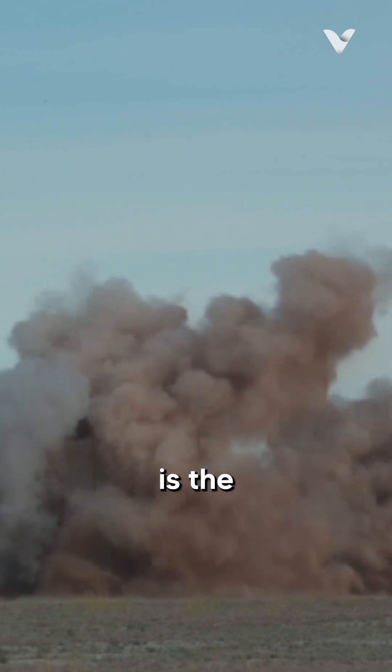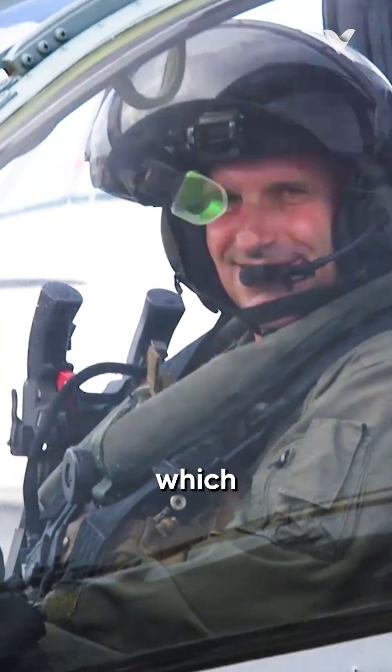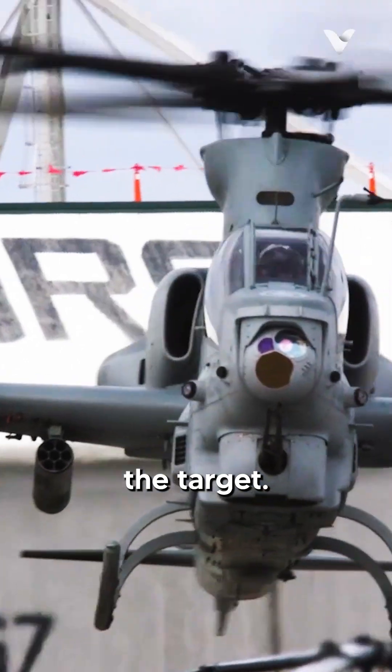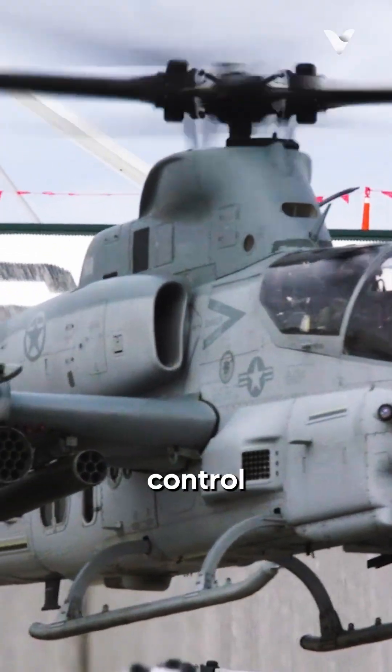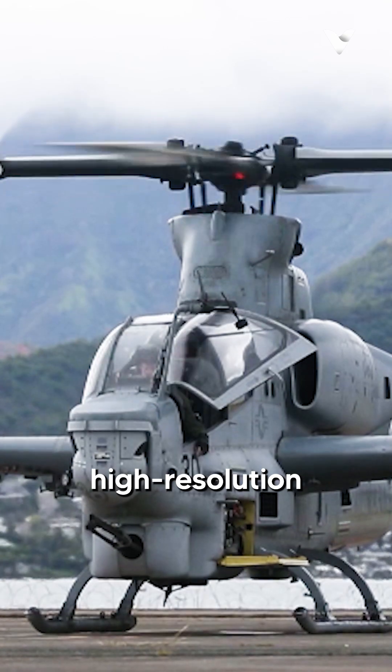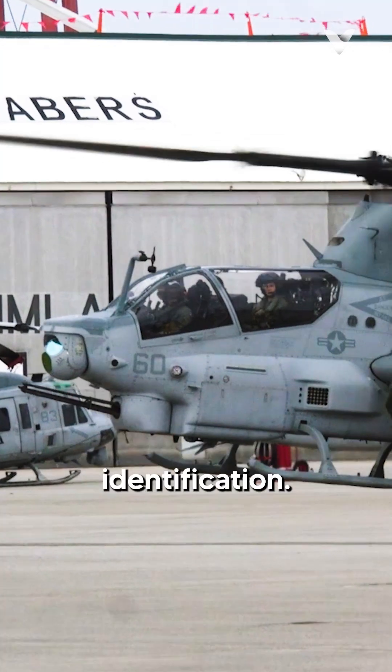What truly sets the AH-1Z apart is the Topowl helmet-mounted display system, which allows pilots to aim weapons simply by looking at the target. This is coupled with a sophisticated fire control system and the Target Sight System (TSS), which provides high-resolution imagery for target detection and identification.